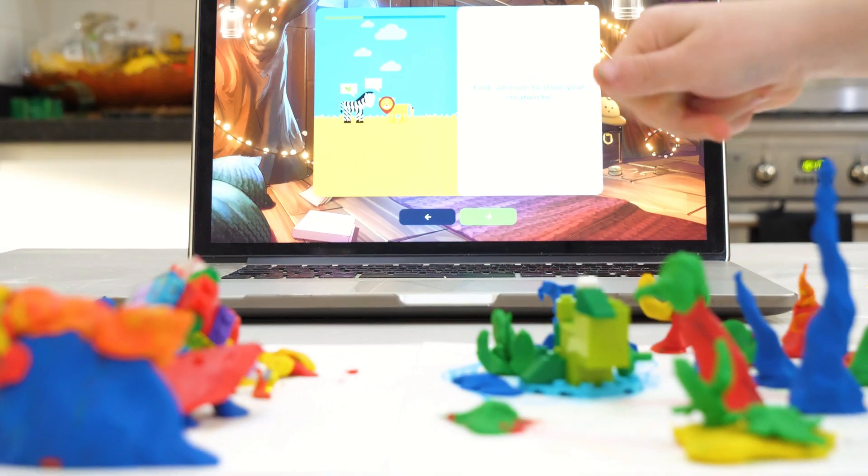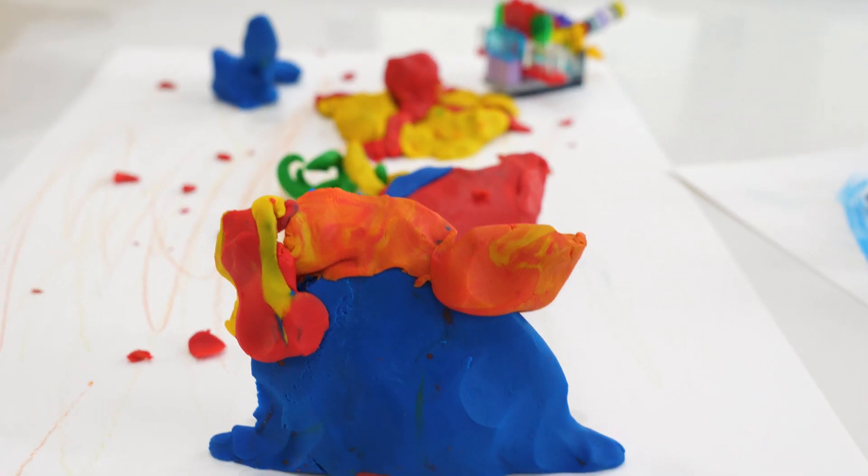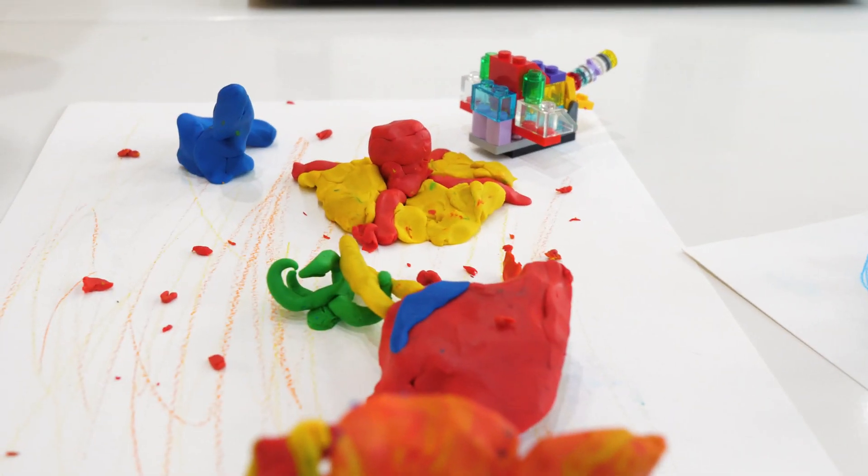So basically, he's the same species as the vampire squid, and it found a new type of seaweed.